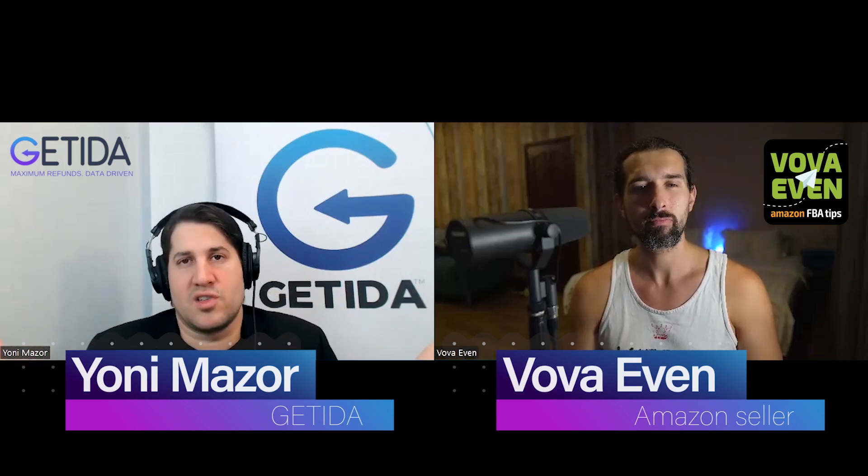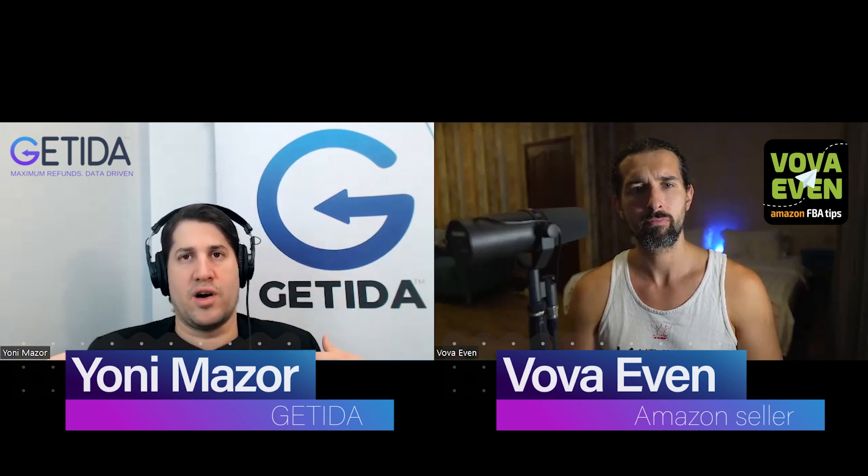Even if you just started selling on Amazon and you have zero sales, you can join Getida — it's free. As you ship inventory to Amazon and any of that inventory gets lost, damaged, destroyed, disappeared, disposed, or overcharged with fees, and you are eligible to get a refund, we're going to kick into gear and get you those refunds. So you can really focus on the business. We're going to focus on the past and fixing all the problems.